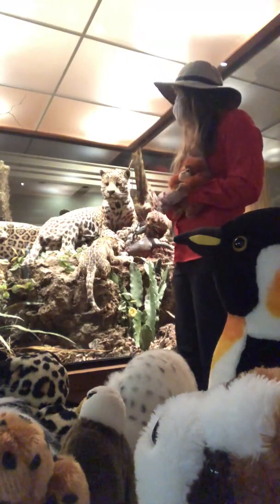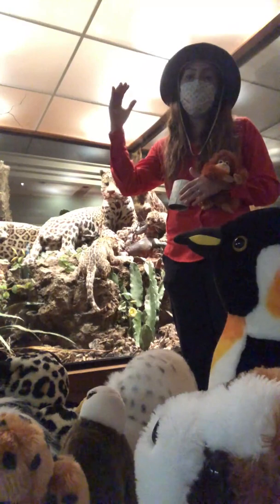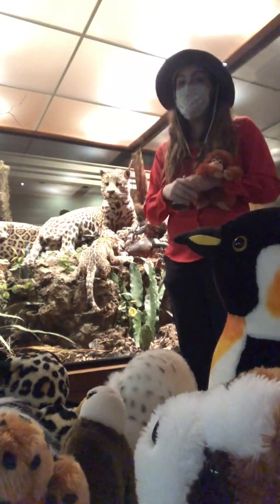They are apex predators, which means they are at the very top of the biological food web and they don't have any natural predators.